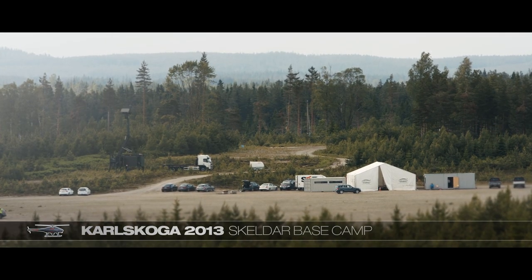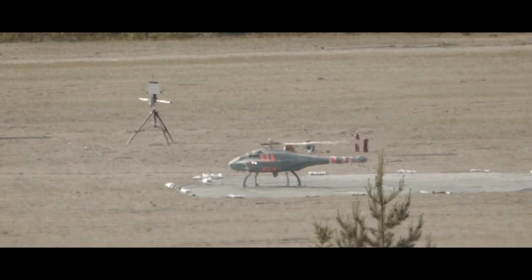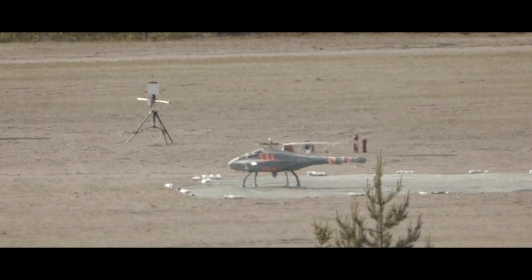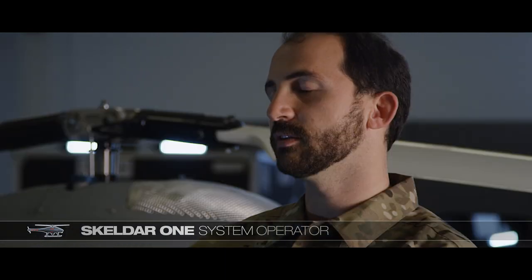In 2013, Scaldor was put to the test during a live demonstration. An open space was used as the launch area. With two operators and one mechanic, Scaldor only requires a minimum of personnel and is rapidly deployed, making it very responsive to immediate needs.